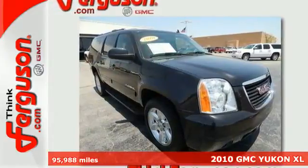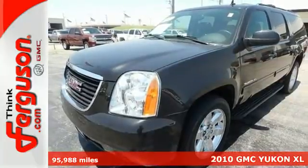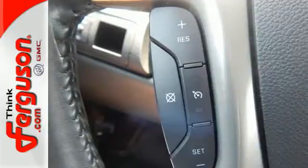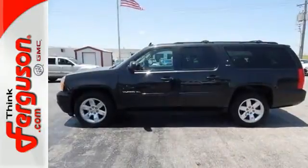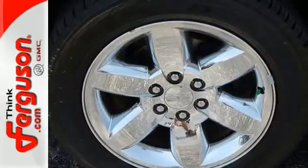It's a 2010 GMC Yukon XL. Roomy and refined, this stunning Yukon XL has standard front and rear air conditioning, tire pressure monitoring, four-wheel anti-lock brakes, OnStar emergency telecommunications, tilt adjustable steering wheel, and step running boards.